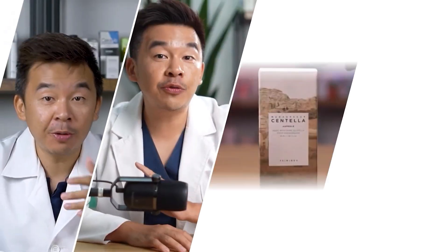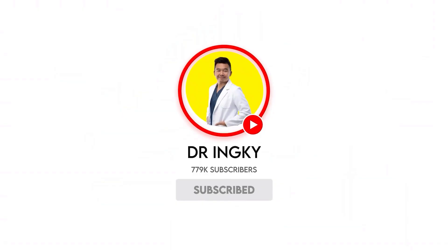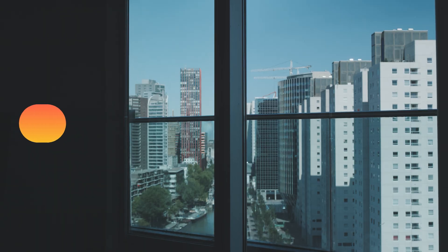This is happening to millions of people right now, including you. I'll show you exactly how to protect yourself and your skin so this never happens to you. Hi guys, I'm Dr. Inky, your digital skin doctor, and by the end of this video you'll understand something that people get completely wrong about sun protection.